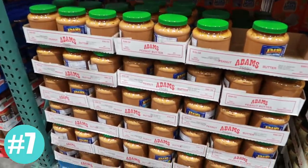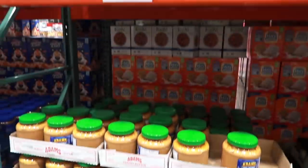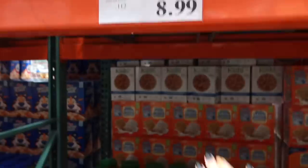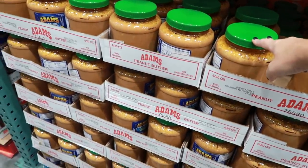Peanut butter is another thing that you'll typically find cheaper at Costco versus a grocery store, especially if it is all-natural peanut butter like Adam's, because it is so expensive across the country.